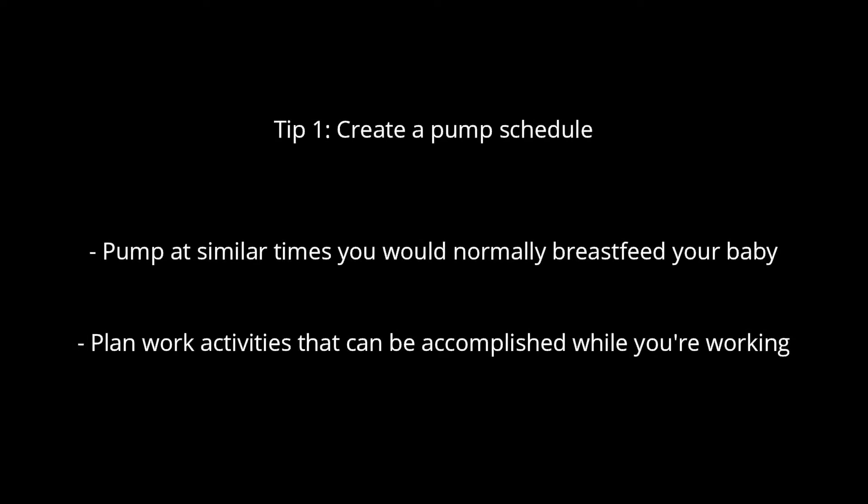The first thing I do is try to create a pumping schedule that emulates my breastfeeding schedule with my son as close as possible. My son is about 20 weeks old and he nurses every three hours roughly during the day. I feed him first thing in the morning before I go to work, then pump around 10:30 or 11, and again in the mid-afternoon before I pick him up from daycare around 4:30 or 5. That typically means pumping two to three times during the work day, and building that into my to-do list helps me plan around those breaks.